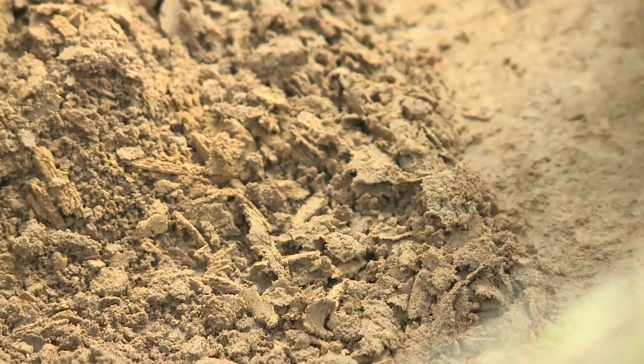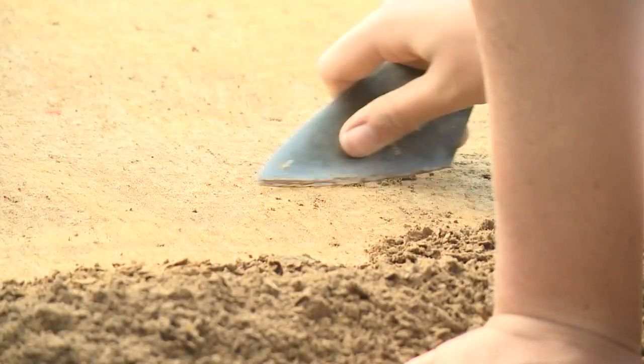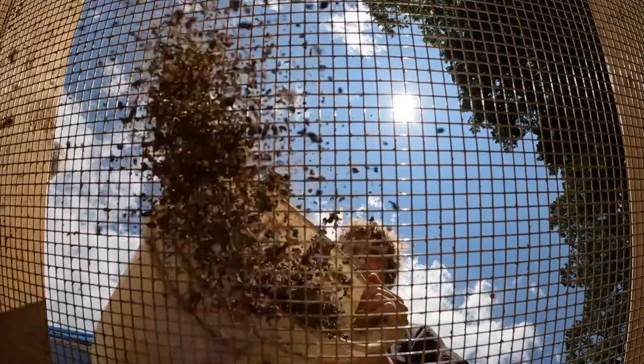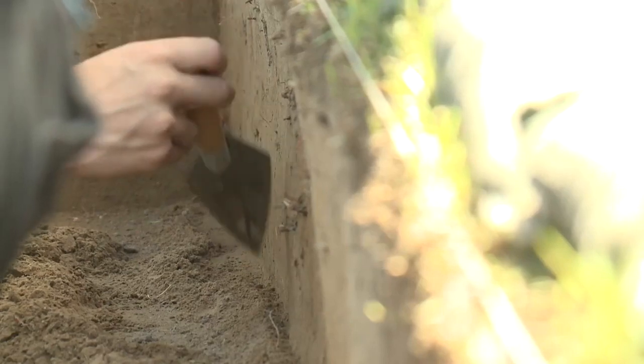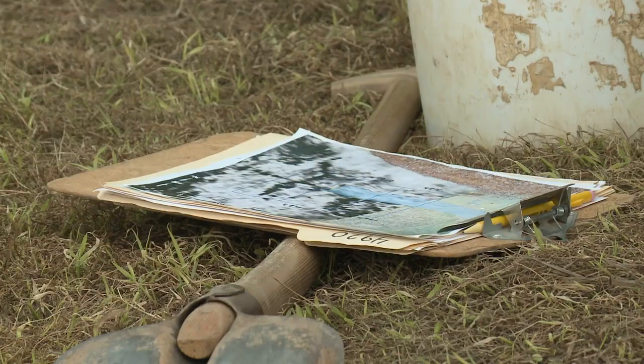Also unique is the access you get. I was able to walk right up to teams sifting through centuries of silt and sand. Visitors are encouraged to ask questions of the crews — probably the closest you'll ever come to meeting Indiana Jones.